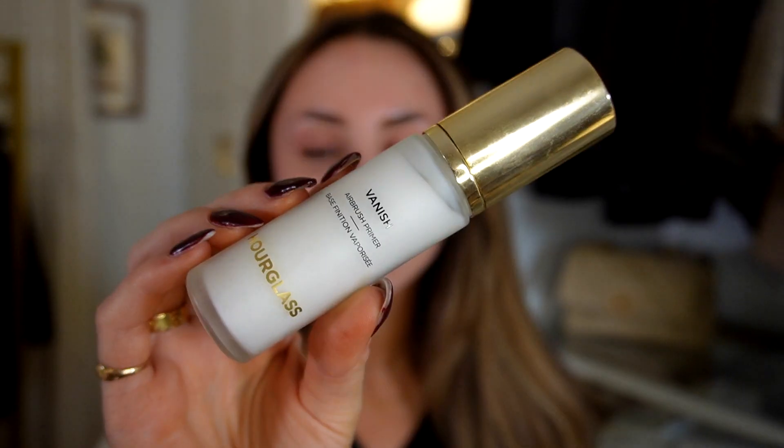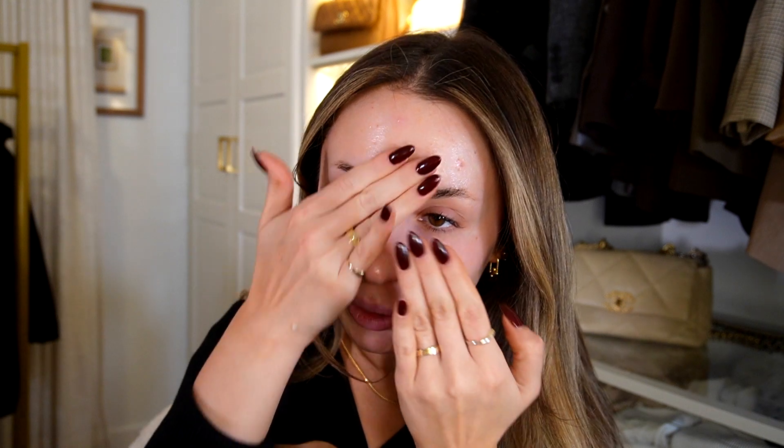For primer, I've been loving the Vanish Airbrush Primer from Hourglass — it is such an amazing primer. I put it in my T-zone only; I don't put it all over my face. I just put it where I want to look the most flawless, poreless, and perfect.